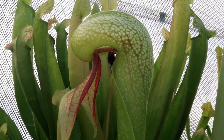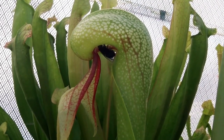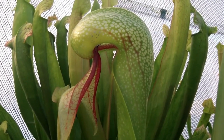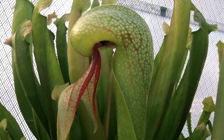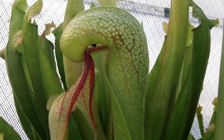Number 6: Cobra Lily, Darlingtonia californica. The Cobra Lily is an intriguing carnivorous plant native to North America. Its hollow, tubular leaves resemble the shape of a cobra's head, giving it its name. The plant lures insects with nectar and downward-pointing hairs inside its hood. Once the prey enters, it becomes disoriented and falls into the pool of digestive enzymes at the bottom, where it is broken down for nutrients.